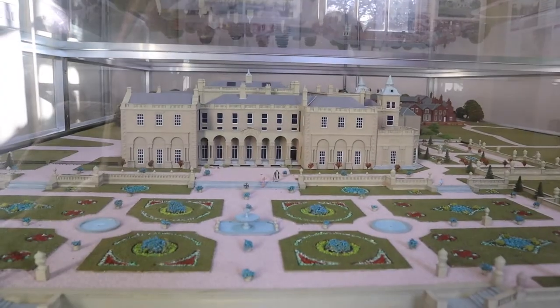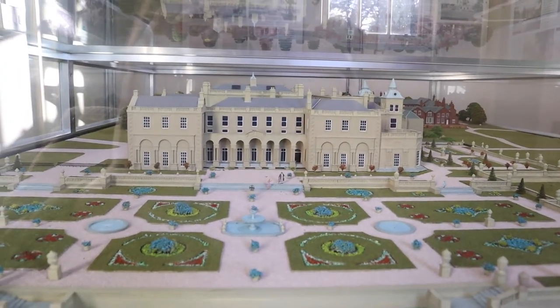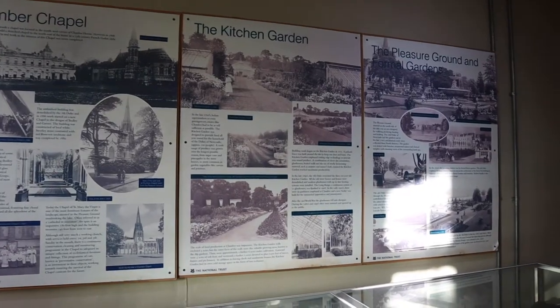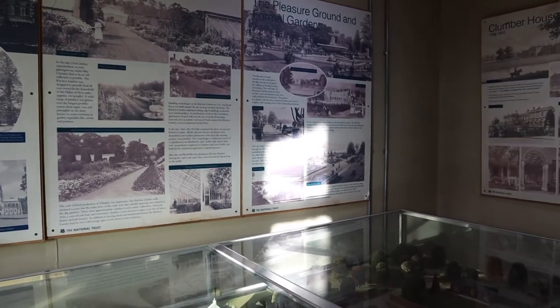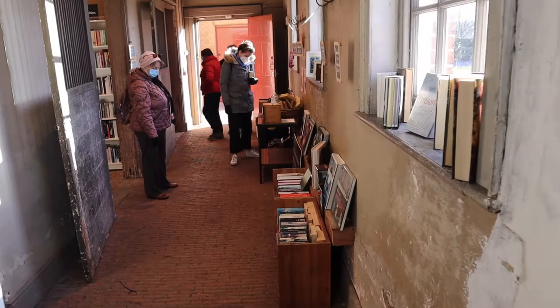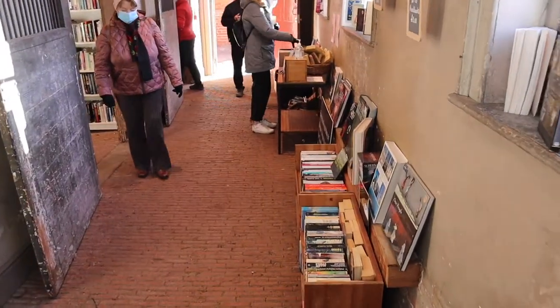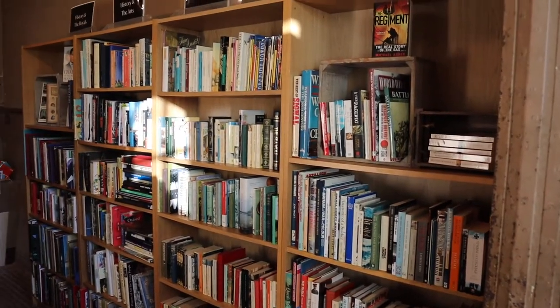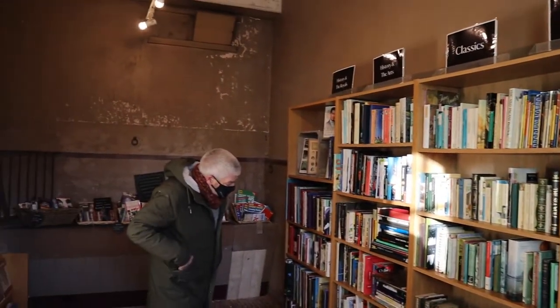We walked into another room and they had a model of Clumber House before it was sadly demolished in 1938. Next to that room we found the second-hand bookshop where you can buy a book for a bargain price, and all of the money raised goes towards conservation work at Clumber Park.